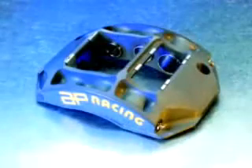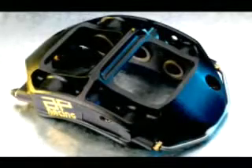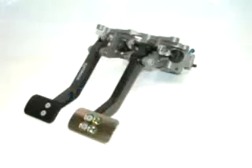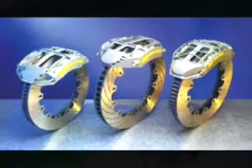Well, AP Racing's been around since the 60s, in one form or another, and we've been providing parts for Formula One for as many years as that. In fact, we've had a clutch or a caliper on every championship-winning car since the 60s. Last year, 90% of the cars were on an AP Racing clutch, and about 60% were using the brakes.